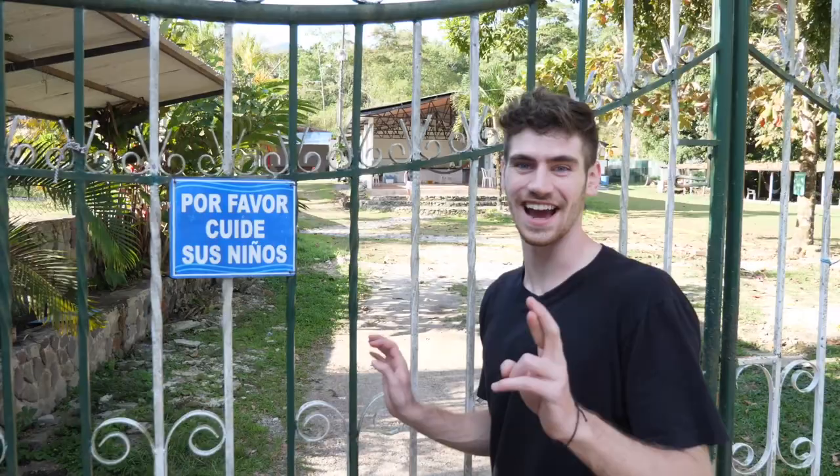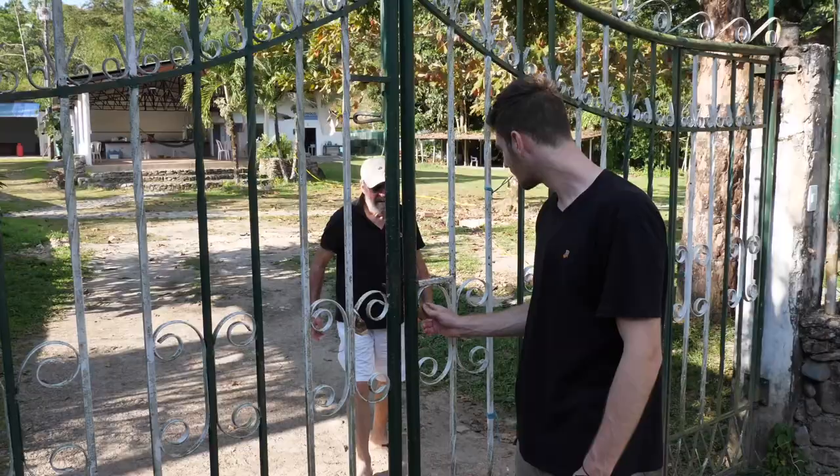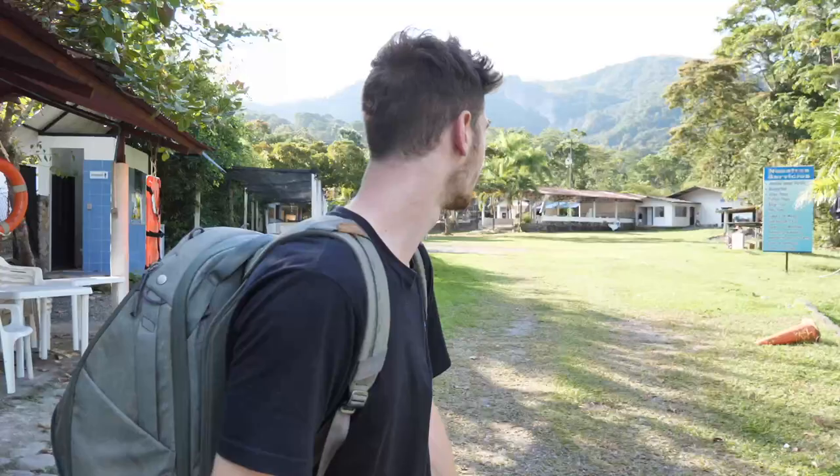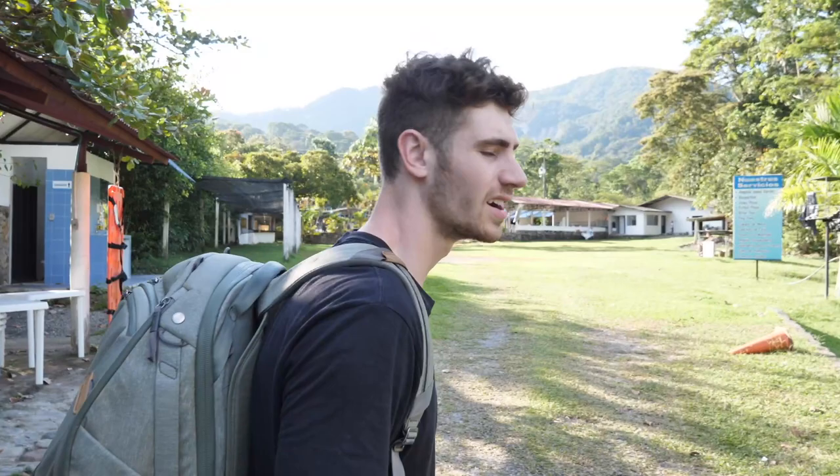Heiko's here! Heiko, it's locked — how did you get in? All right, well I guess this is it, guys. Look at the mountains in the background — this is how you know you're in Colombia, this is how you know you're at the finca.